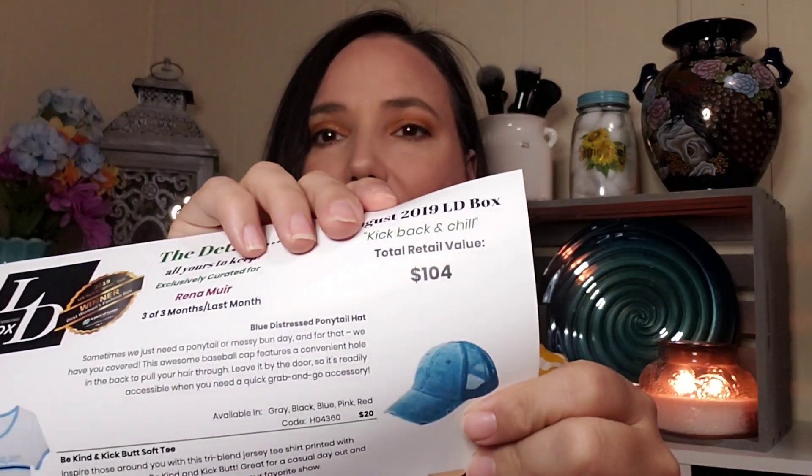The overall retail value for this box is $104 and I paid $30, so that's a great value for something unique — you get clothes, accessories, and different things compared to your regular makeup and beauty subscriptions. I definitely won't be letting go of this box anytime soon. I'll leave the links in the description below. If you like this video, please give it a big thumbs up and subscribe — that would really help me out. I'd love to see your comments and thoughts. See you in my next video, bye!